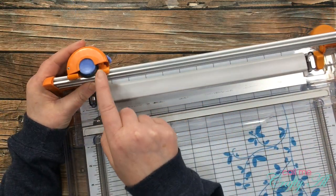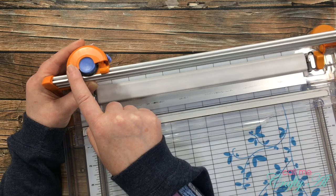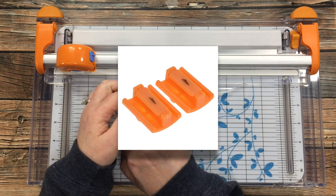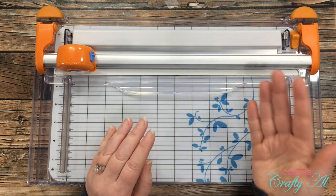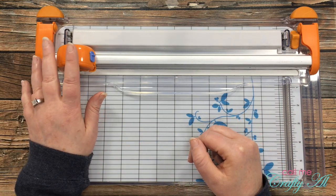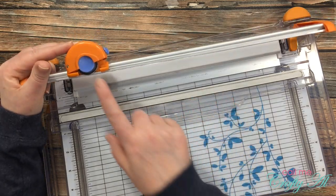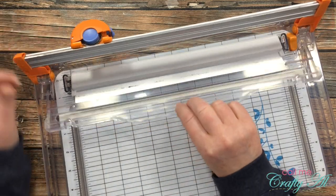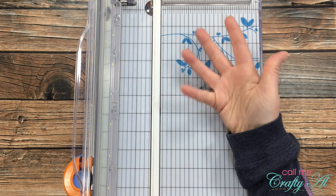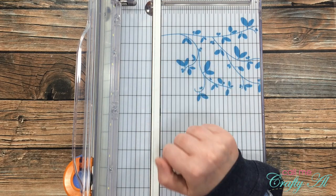When I buy a trimmer, I like to have a rotary blade — a circular one — because you have all that surface area around the outside of the blade. Trimmers with just that tiny triangle blade feel like they wear out easier. With the rotary blade, while it might cost a bit more to replace, I've had this trimmer for about two years and never had to replace the blade. The only thing I've replaced is the cutting pad.